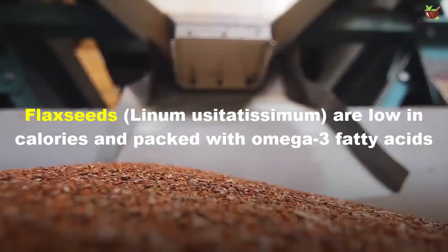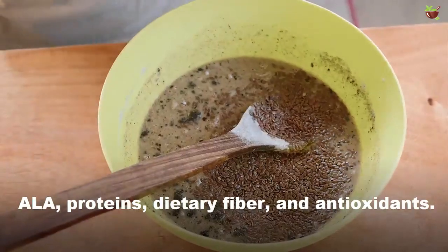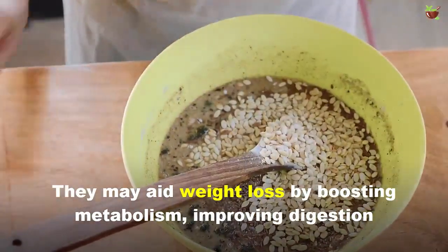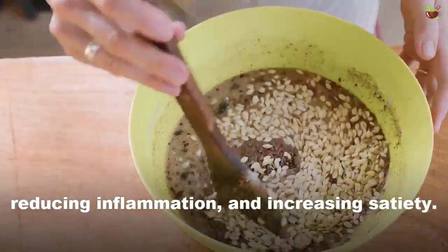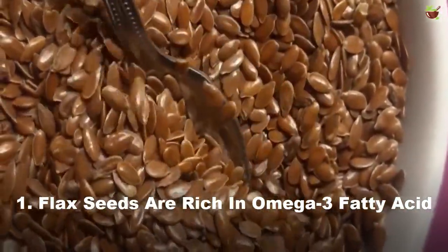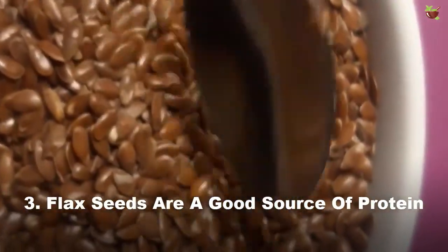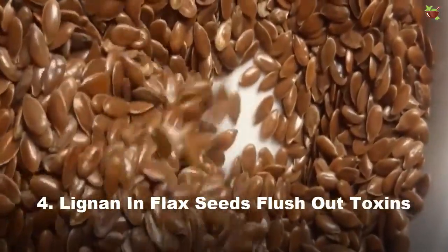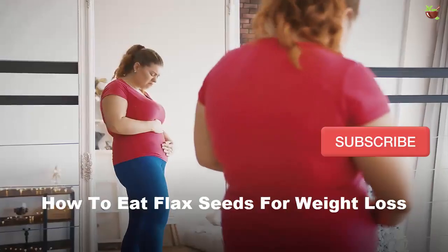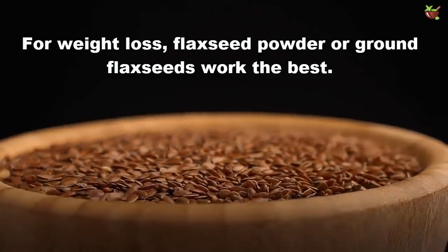Flaxseeds aid weight loss — they are low in calories and packed with omega-3 fatty acids, ALA, protein, dietary fiber, and antioxidants. They may aid weight loss by boosting metabolism, improving digestion, reducing inflammation, and increasing satiety. Key benefits include: omega-3 fatty acids, dietary fiber that increases satiety, a good source of protein, lignans as antioxidants, and being low in calories. For weight loss, flaxseed powder or ground flaxseeds work the best.